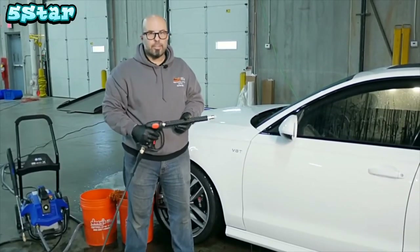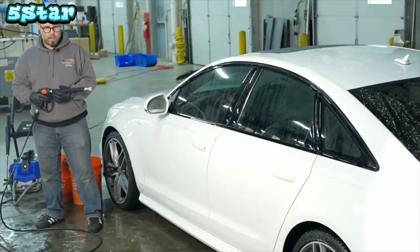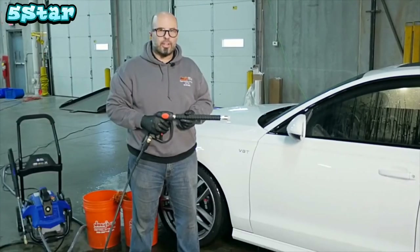That's two-thirds of the car right there. As you can see, it doesn't take long at all to wash your car. Just continue around the rest of the car, rinse it off, and you're ready to dry, put some wax on it, and be on your way — have a great day in the sun with your car.